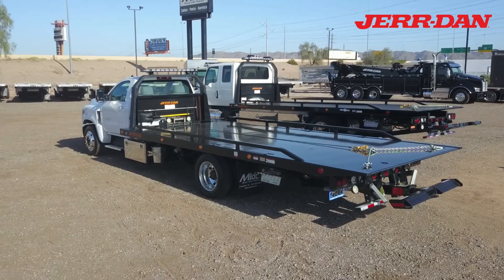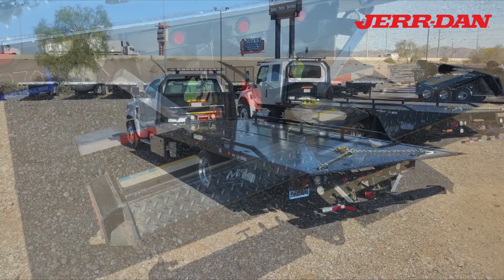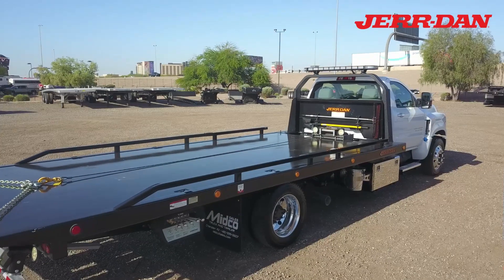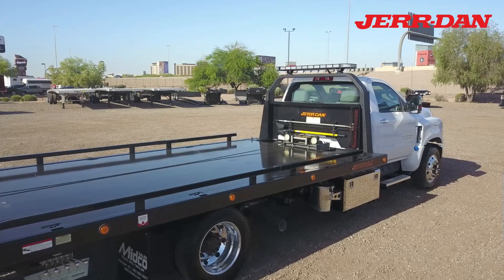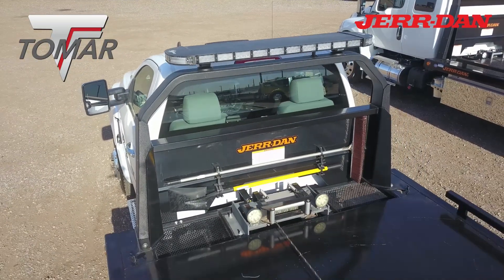The Juradan rollback body has a 20-foot steel deck and a wheel lift. It has a Ramsey 8K winch and a Tomar light bar.